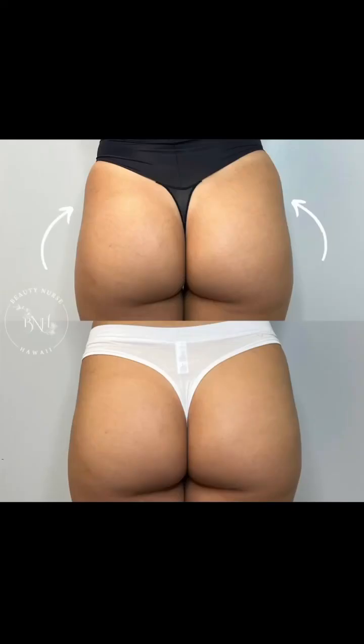Another thing we have is our summer booty treatment with Radiesse. Radiesse is a collagen stimulator and I can inject it in the area to kind of fill in the hip dips, little dimples, and cellulite in your booty and make it nice and smooth.